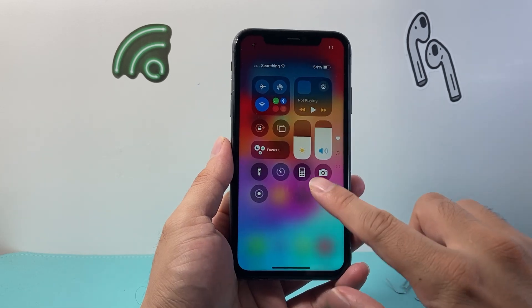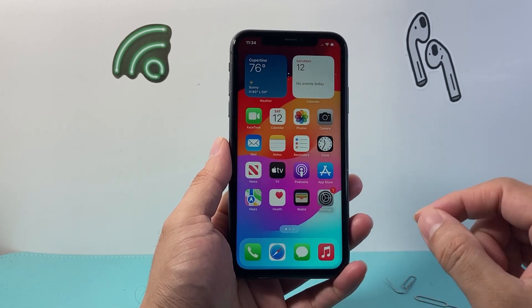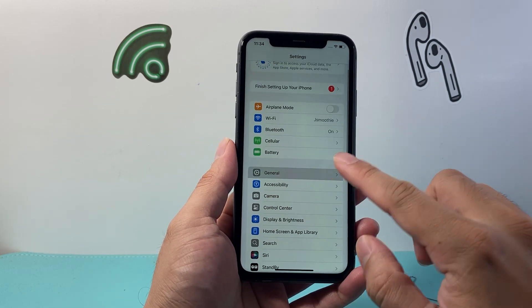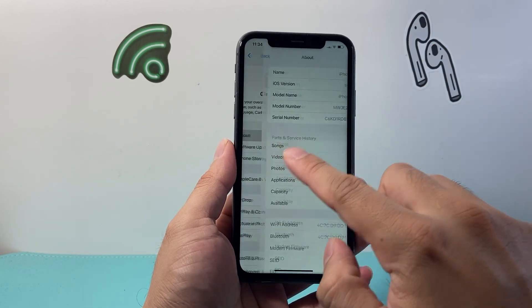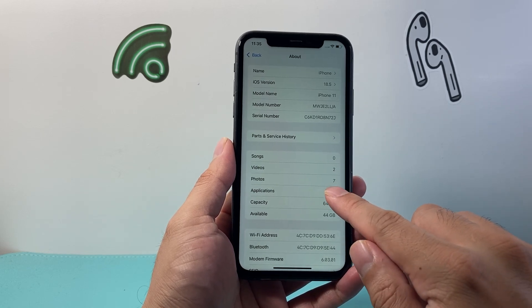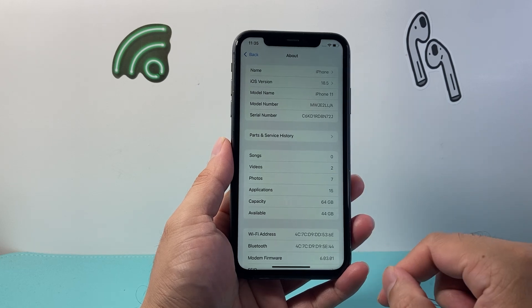Now if you still are having issues, the next thing to do is to check if there's a carrier update out. So go into your Settings, then go to General, and then About. When you're on this page, if there is an update out for the carrier, it's going to pop up and say Carrier Update, and you're going to click on Update.